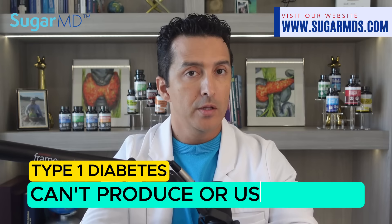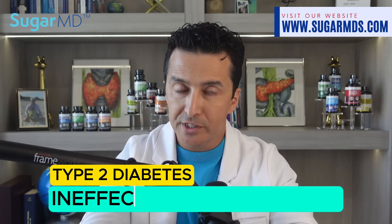Can stem cell therapy prevent or fix type 2 or type 1 diabetes? Type 1 diabetes is a group of diseases where the body cannot produce or use insulin. In type 2, it is more of insulin resistance and ineffective use of insulin. Sadly, there is no known cure yet for both conditions.